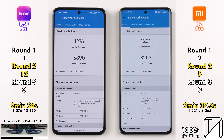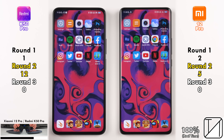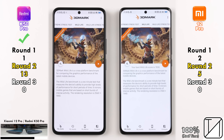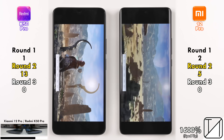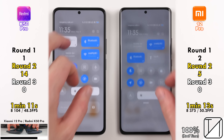The Redmi also had a higher single-core and higher multi-core score compared to the Xiaomi, which isn't too surprising since the MediaTek Dimensity 9000 chipset is known for better CPU performance across the board due to higher clock speeds. But when it comes to GPU performance, the Adreno 730 in the Xiaomi's Snapdragon 8 Gen 1 is supposedly better than the Mali GPU in the Dimensity 9000, and it proves that with a higher score and higher FPS — though not by much.